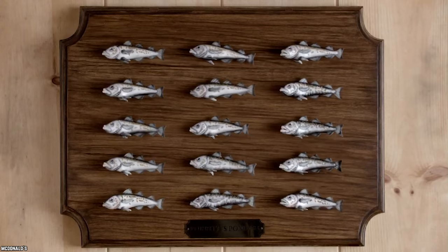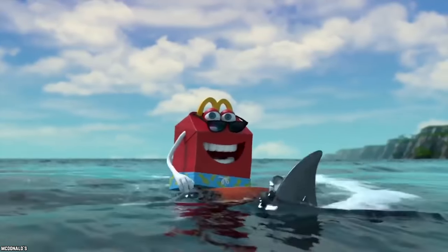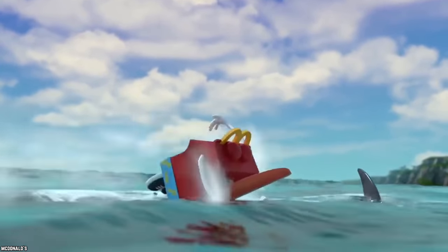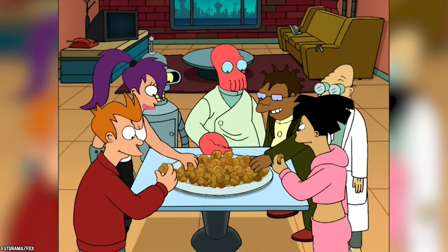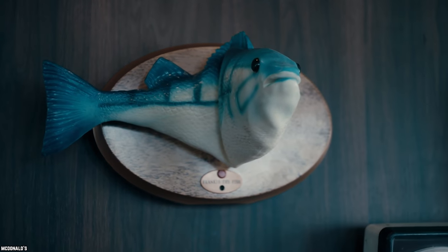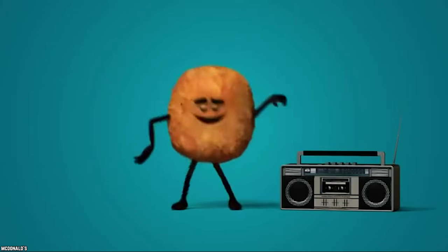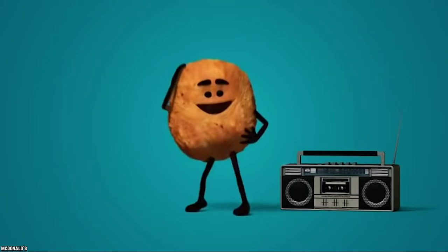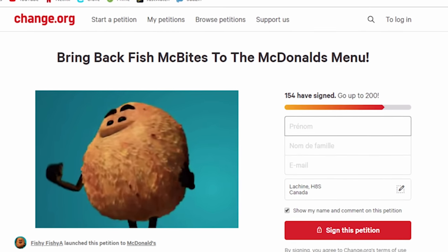It was always supposed to be a short-term item, but at the time parents were pressuring the burger giant to add more seafood options to the kids' menu. So if it had done well, it probably would have stayed on, but the company reported that sales were down during this time. There may be hope yet — just like the long-lost Onion Nuggets, there is currently an active online petition to bring back Fish McBites.